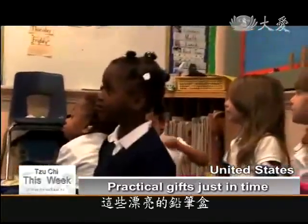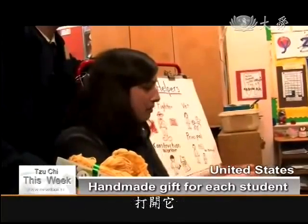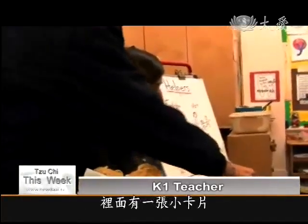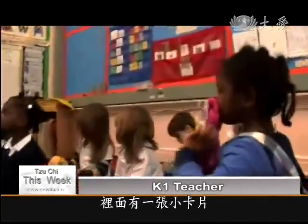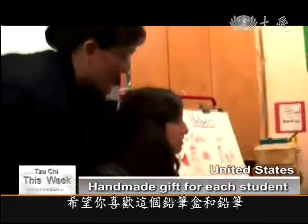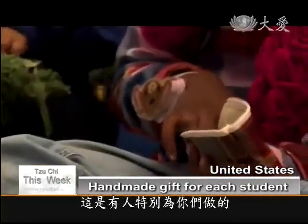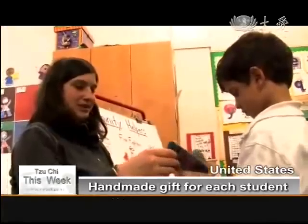There's a little purse that some nice people made for you. And when you open it up, inside there's a card. This one says: Happy Holidays. Please enjoy the pencil and pencil cases. So somebody made this pencil bag just for you. Cool — that's awesome.